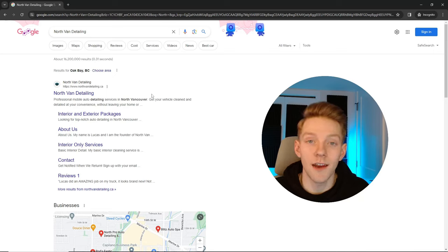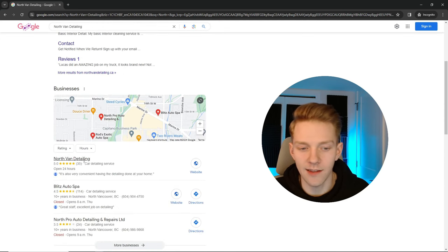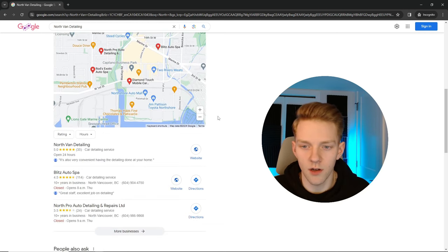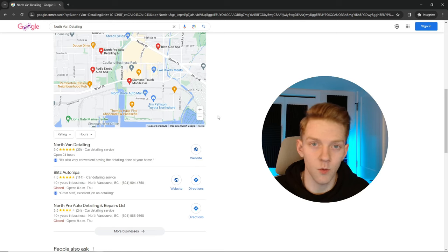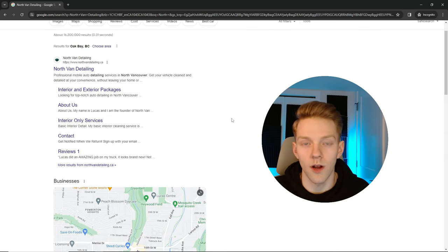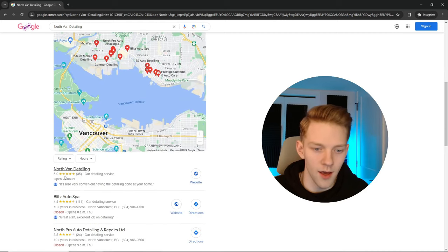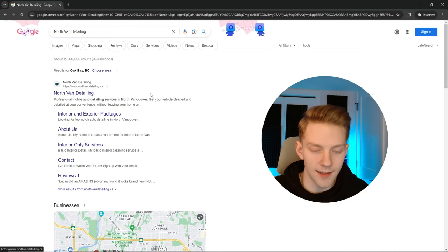My name is Lucas and four years ago I started an auto detailing business. Now I rank number one on Google organically and in the Google My Business section. I'm going to show you exactly how to do both those things for your detailing business in this video. I sprinkle a lot of tidbit information throughout, so grab a notepad and take some notes.